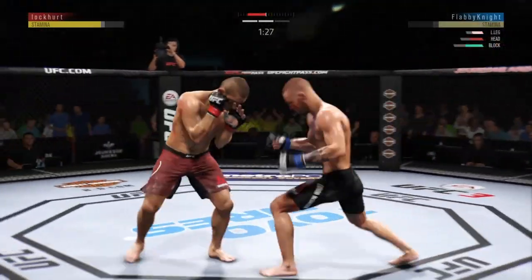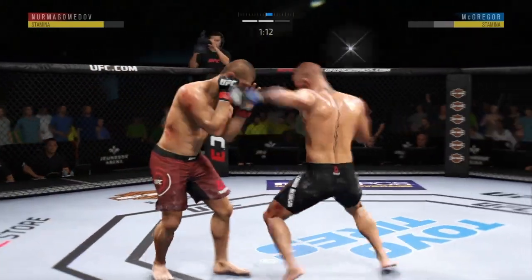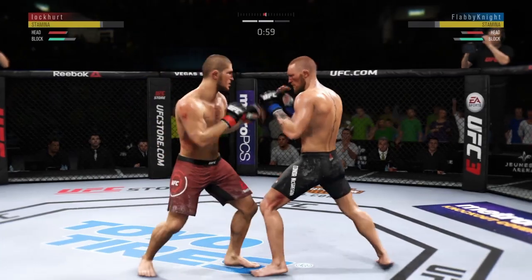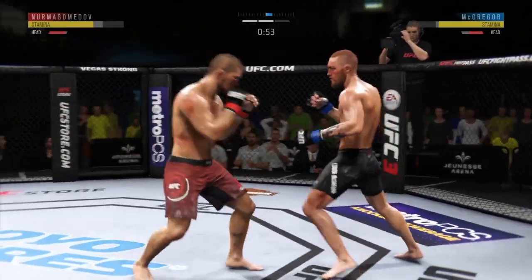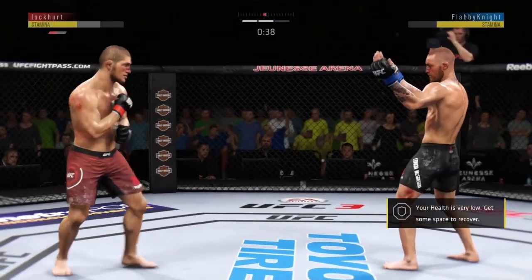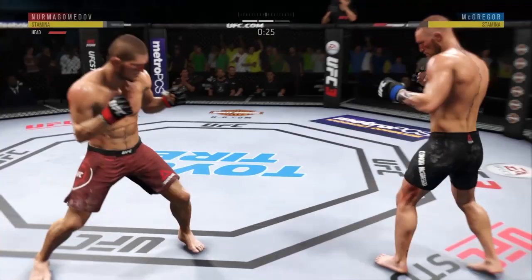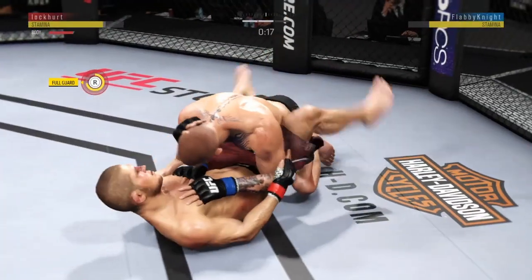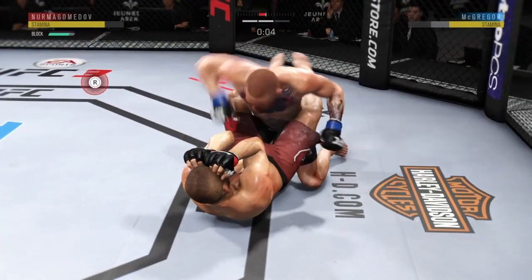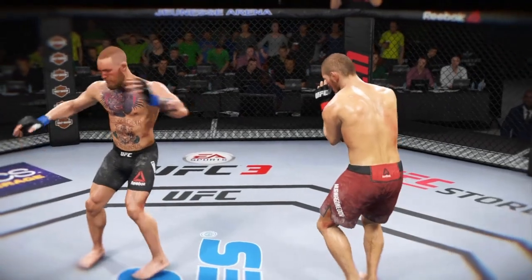Whenever you see a fighter's legs stiffen up like that, that's not a good sign. Nurmagomedov gets tagged by the kick there — he couldn't have liked that too much. Connects there with the punch. He's really doing a good job controlling distance and getting off these shots. He landed that punch flush. He's got him hurt here. 30 seconds to go. 20 seconds left to go in round two. He's posturing up and now goes with the big strike to the body — well done there by McGregor. Here's a vicious kick that results in a knockdown.